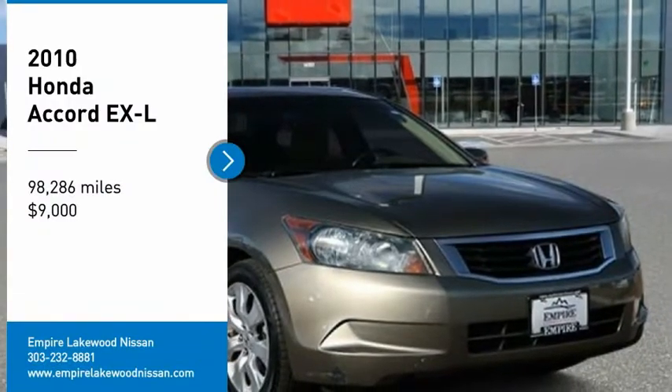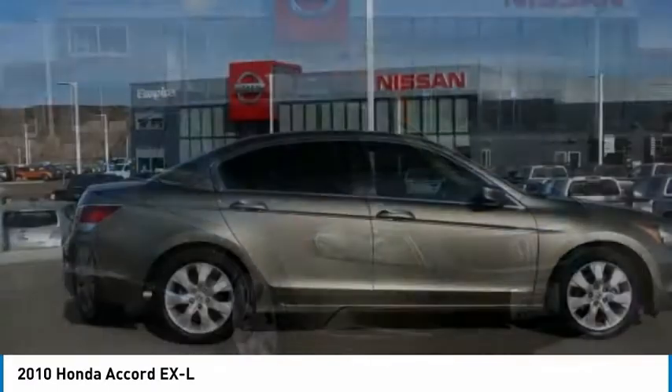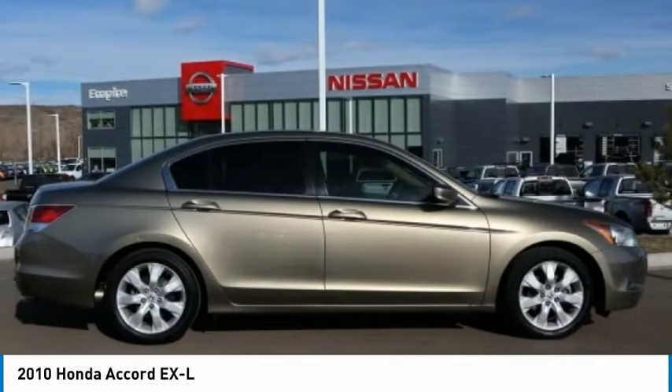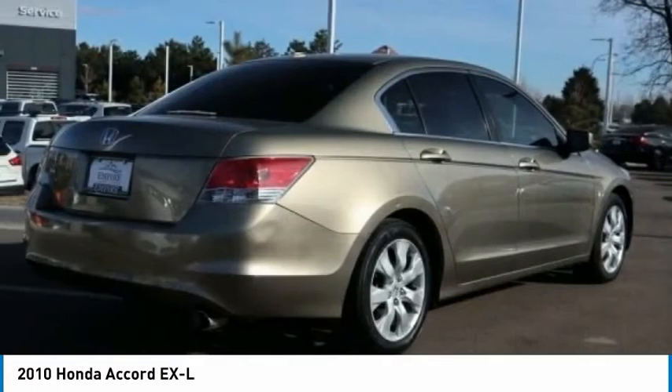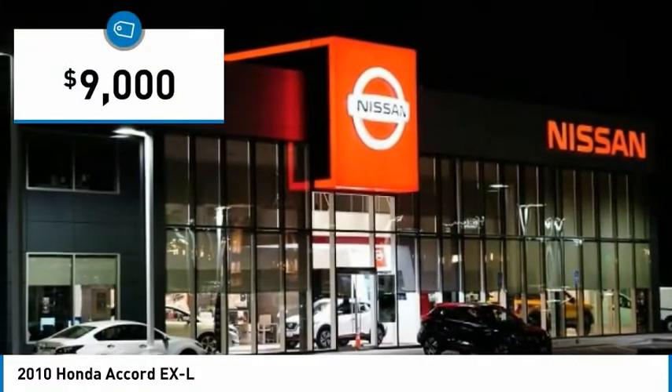Stop by and take a look at the 2010 Accord — ingeniously simple, yet overflowing with luxury and technological creativity. All that and more in the Accord, and it is priced below $10,000.